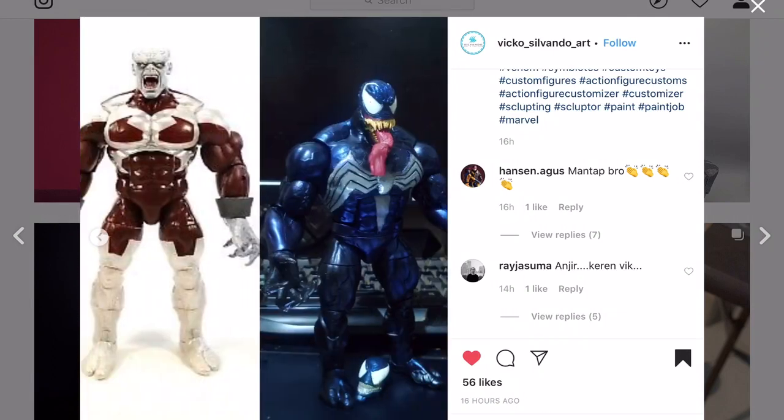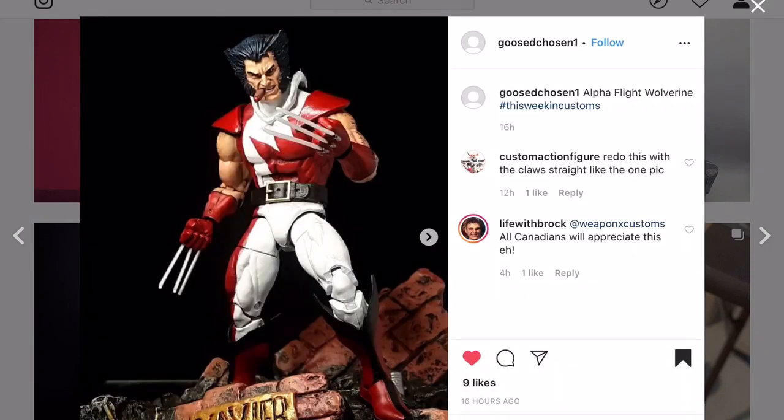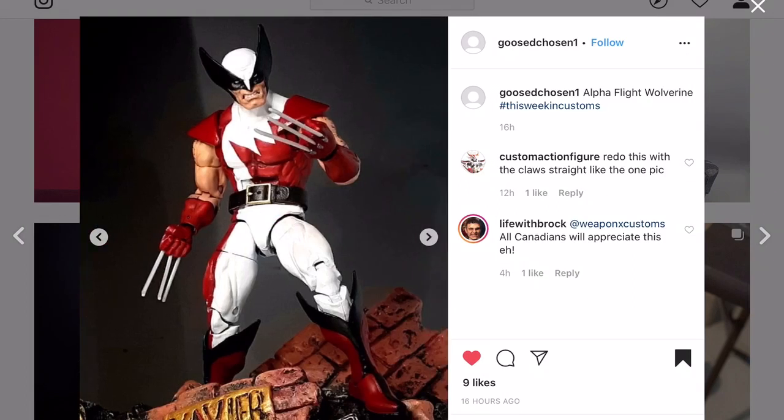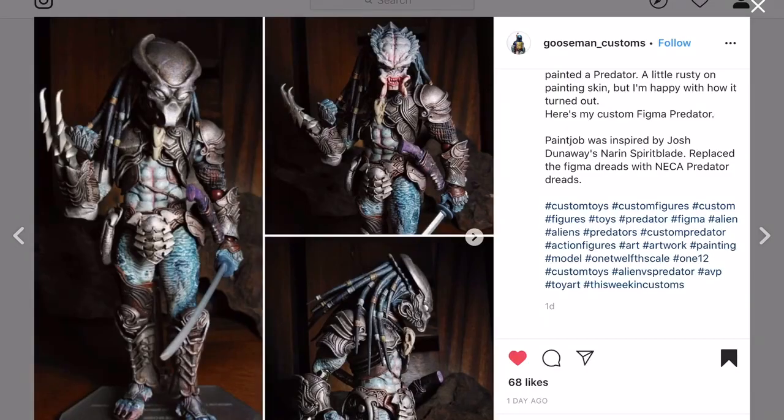Vico Salvando Art with a Venom - he used the Caliban body, transforming that build-a-figure into his Venom. Looks really nice. Goose Chosen One with an Alpha Flight Wolverine - the paints are really nice. I like the sharp contrast between the red and the white; the whites came out really bright. Really good looking, well-applied colors on this custom. Nice job with the interchangeable heads too.